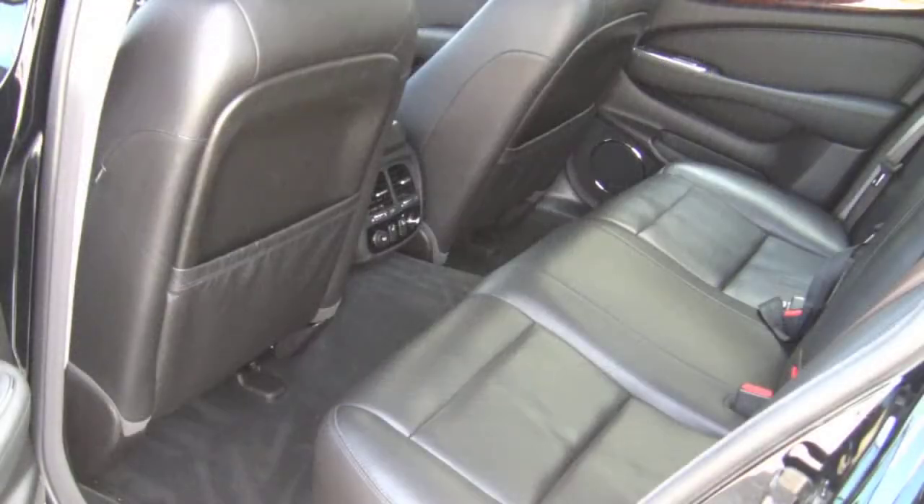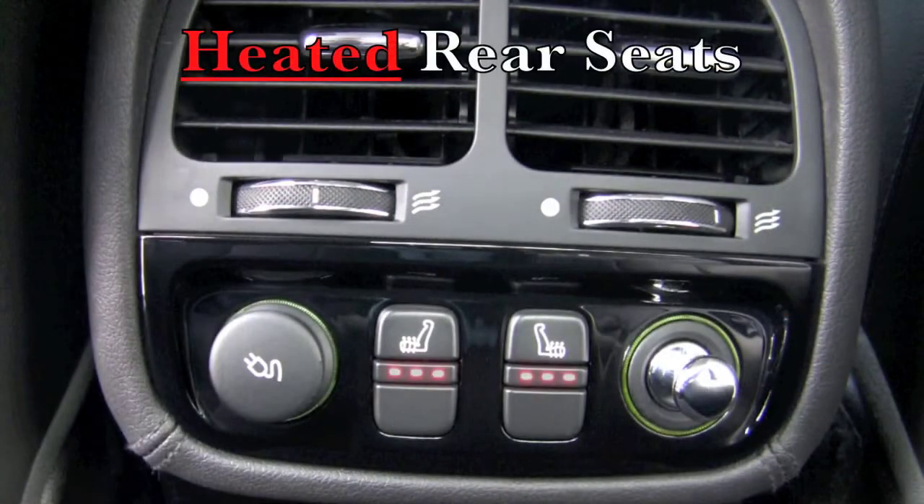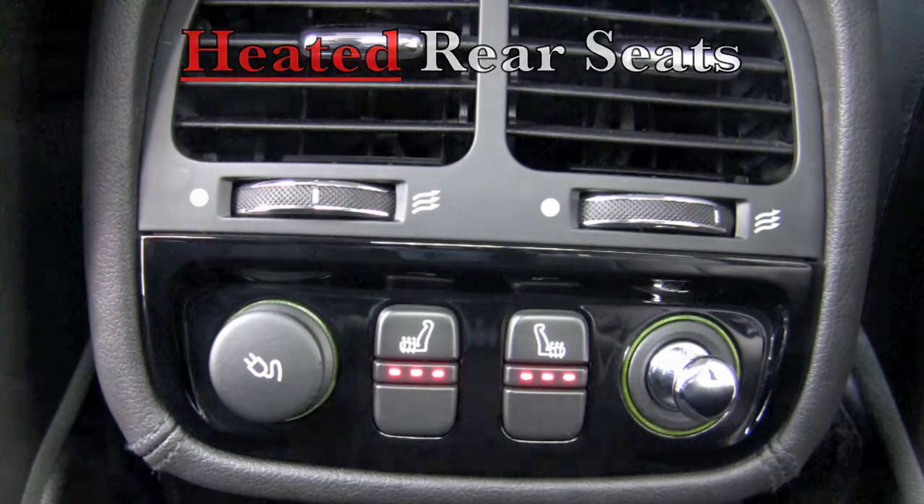An additional upgrade that makes this XJR so special is that heated seats are available for the rear passengers, in addition to those in the front.